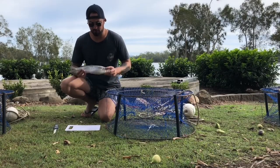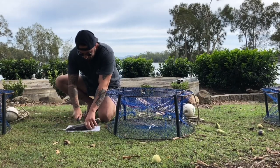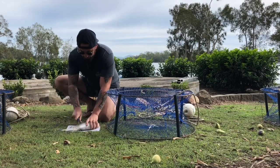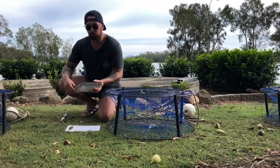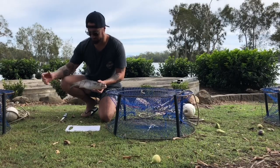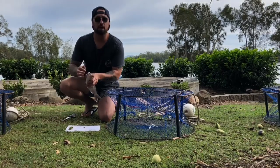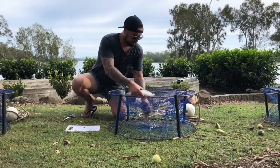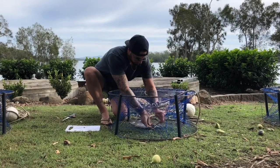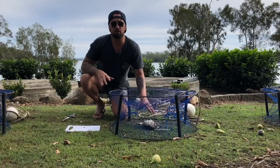My favorite kind of bait for mud crabs would have to be mullet. What I do with the mullet is slice the guts. Doing this will start to let out all the gut smell into the water and really attract the mud crab. Then pierce a hole in its eye, put a cable tie through, so the mullet looks nice and firm inside the trap.